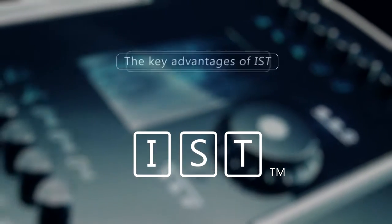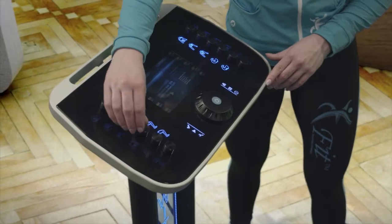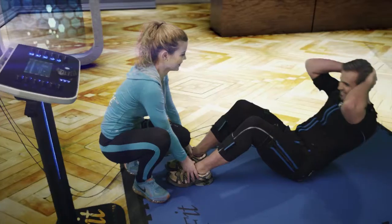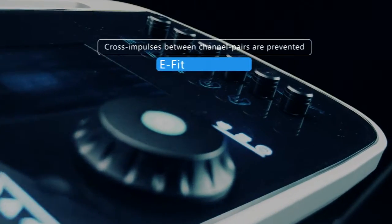Let me summarize the key advantages of IST. The human body is stimulated only one spot at any given moment in an unnoticeable manner to the customer, giving a complete but fully enjoyable sensation. Cross-synthesis between channel pairs are prevented.